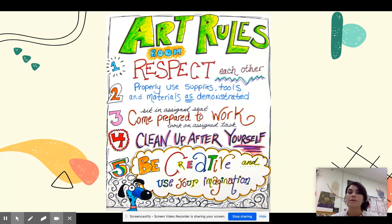Number two: properly use supplies, tools, and materials as demonstrated. Before each lesson I will show you how to use your materials.